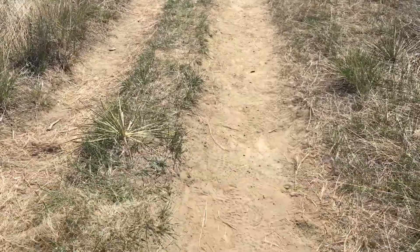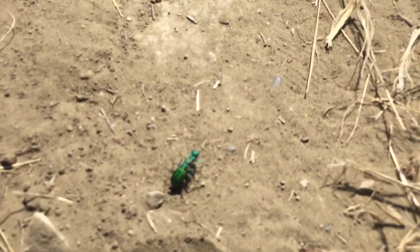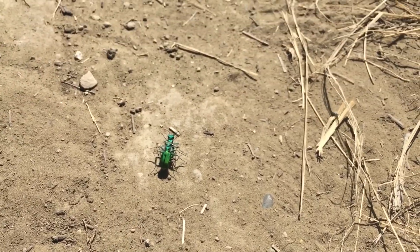Aside from plant life, there is an abundance of animal life, including insects and birds. As you walk along the trail, you are likely to find a species of tiger beetle. Right now, they are mating.